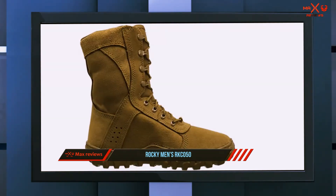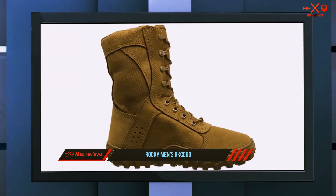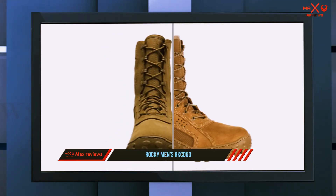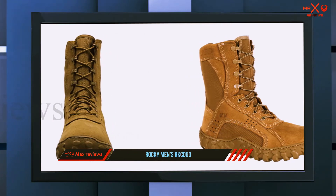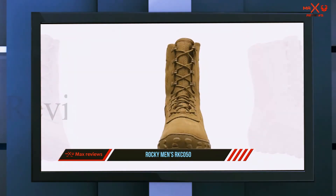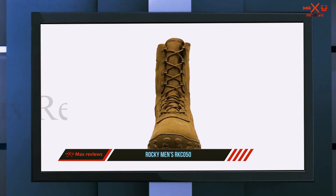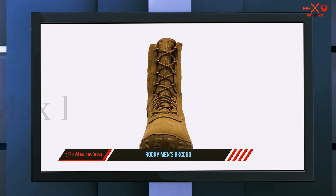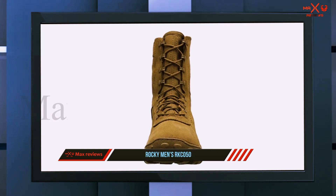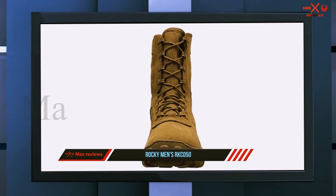The drainage vents feature advanced S2V sieve technology, which allows for good circulation of air and helps keep the feet dry by pushing out water. With roll-stop ankle stability, the possibility of ankle injuries is reduced significantly. For a good fit, Rocky uses a stretch Lycra tongue which wraps well around the leg and provides a comfortable, snug fit.